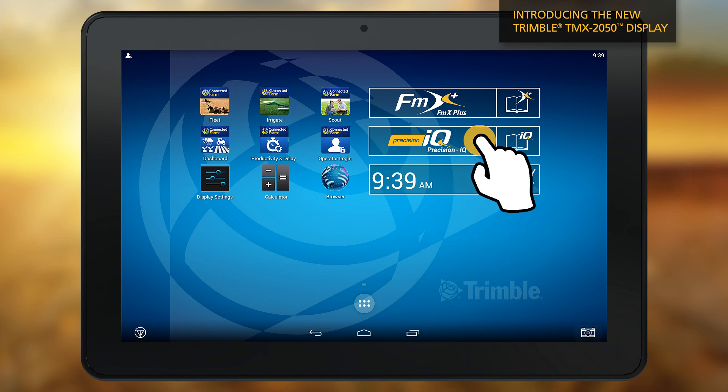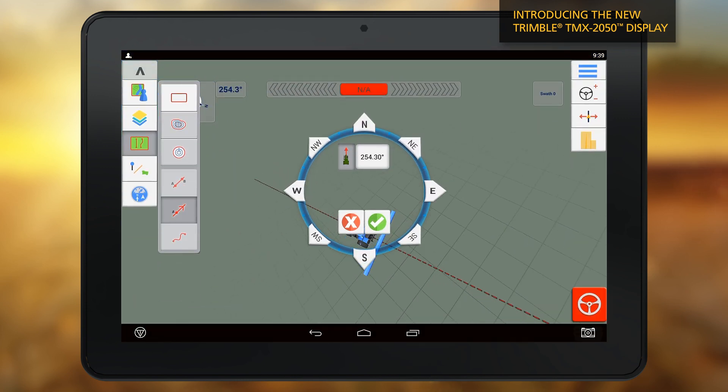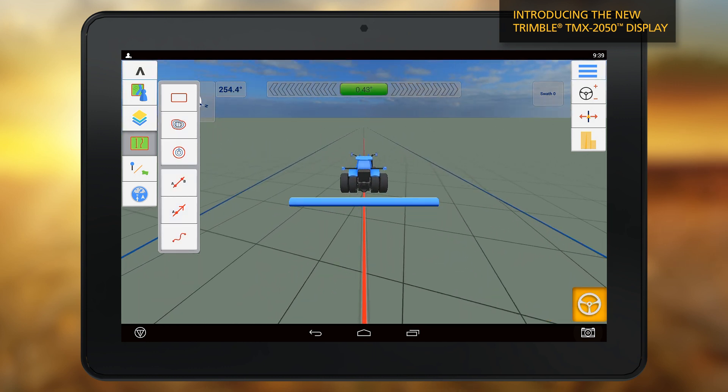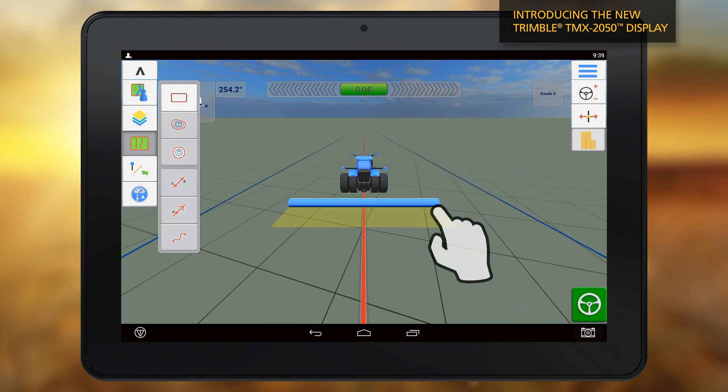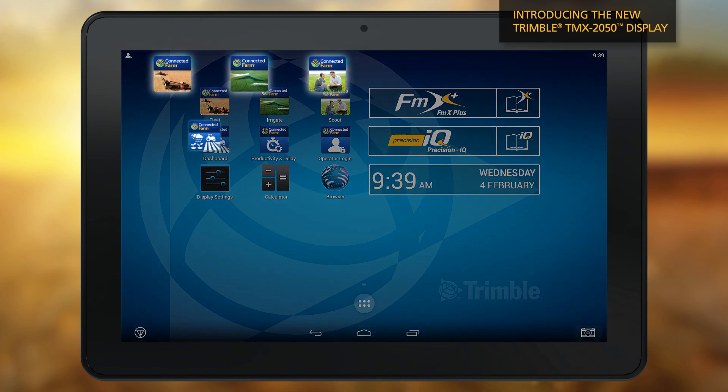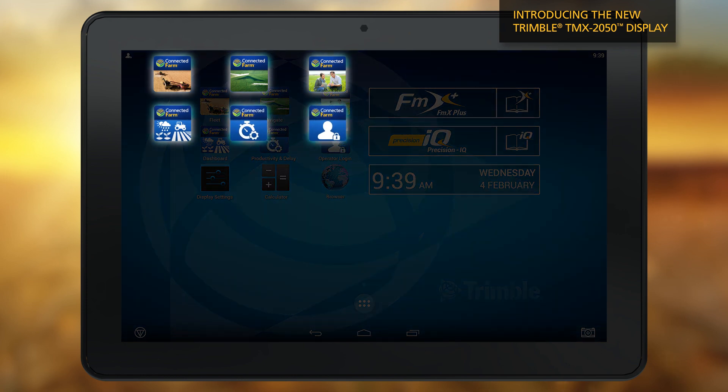The Trimble Precision IQ app provides a graphics-rich and streamlined workflow designed specially on the TMX 2050 display and for today's leading grower. The suite of connected farm apps help you visualize data and on-site operations directly from the machine cab. Make practical decisions in real time with your operational data at your fingertips.